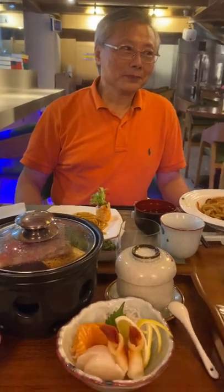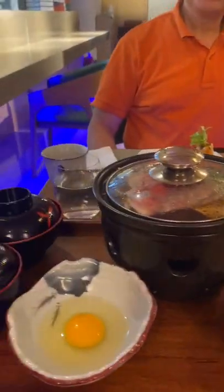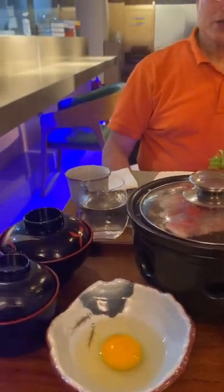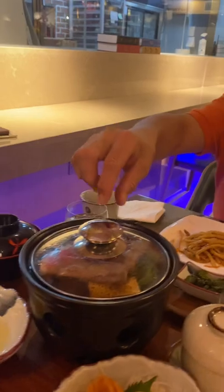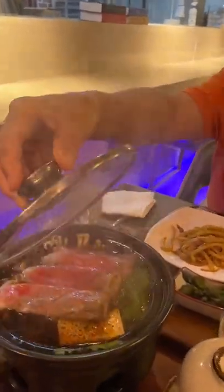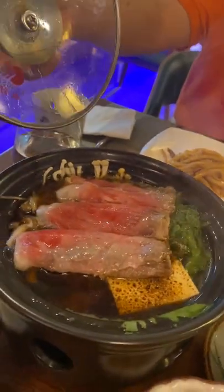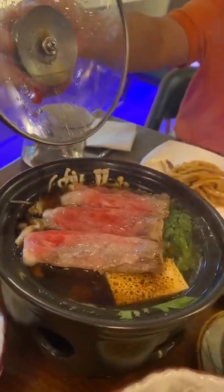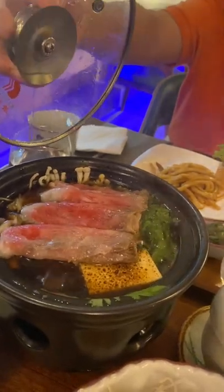This is the lovely George, welcoming me to Haiko. So this is the sukiyaki set — and they have Japanese beef, a very good beef, what they call the Kobe beef.